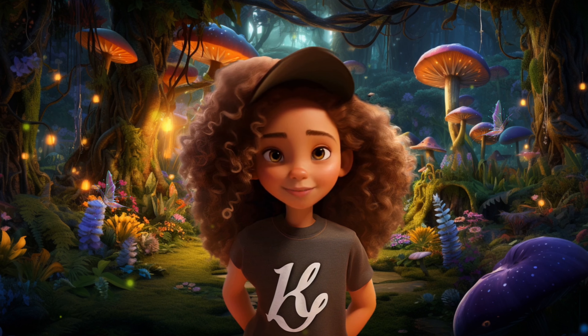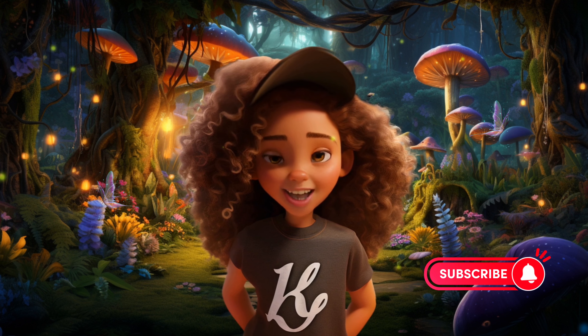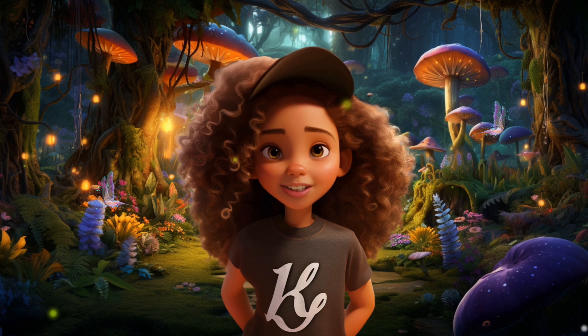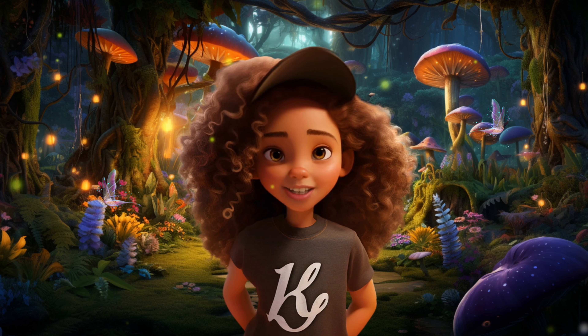Parents, don't miss out and subscribe to our channel for fun speech and language learning. Back to learning and fluttering through the forest to find F sound words and gather fabulous stickers. Let's fly into the adventure.